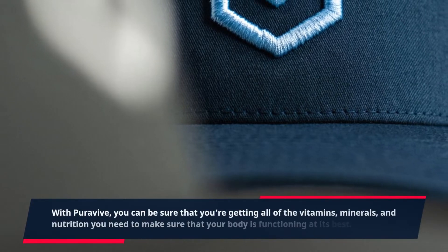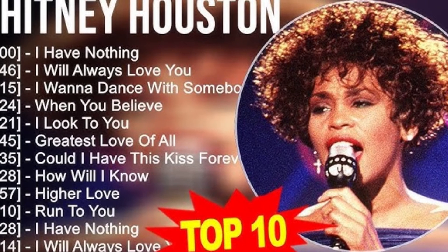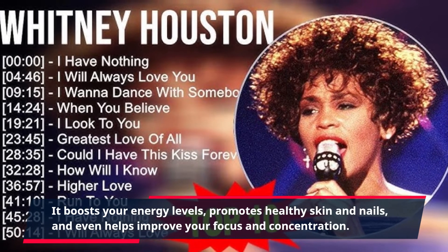With PuraVive, you can be sure that you're getting all of the vitamins, minerals, and nutrition you need to make sure that your body is functioning at its best. It boosts your energy levels, promotes healthy skin and nails, and even helps improve your focus and concentration.